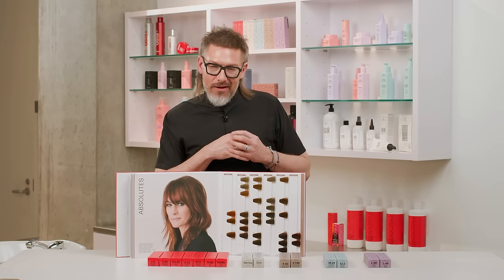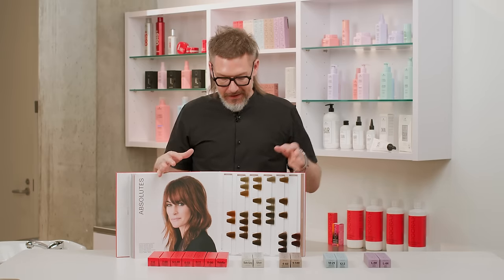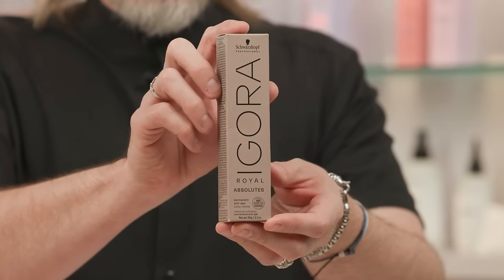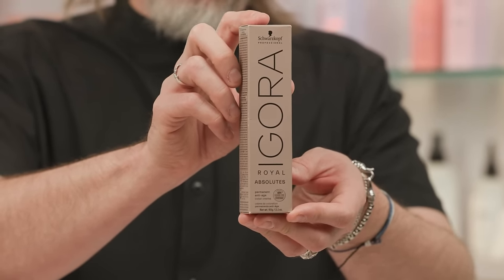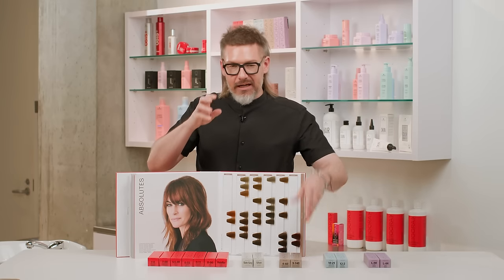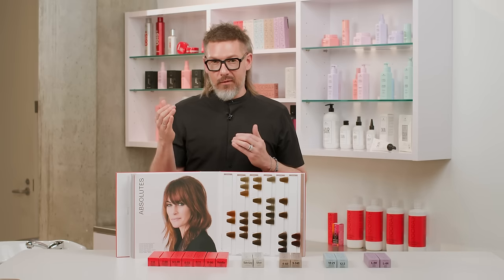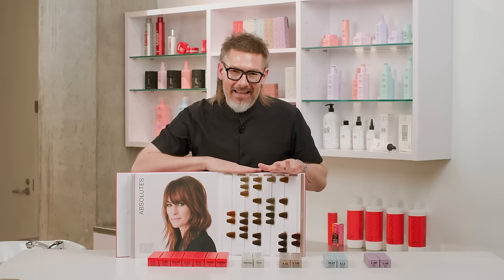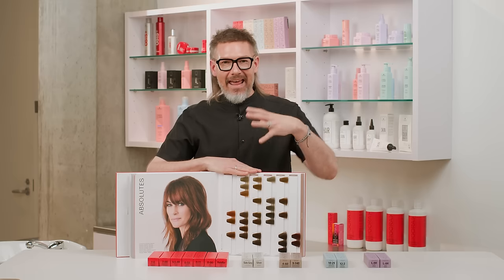As we progress in the Igora Royal book, there's a whole section called Igora Royal Absolutes — they come in different packaging from the red box core shades. These come in a brownish, taupey, tan, grayish-brown box. The Igora Royal Absolutes are specific shades designed for clients with more than 50% white hair. They give you the fashion shade and the coverage all in one go — no need to intermix two parts fashion to one part gray coverage series.